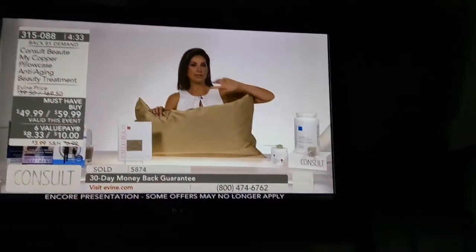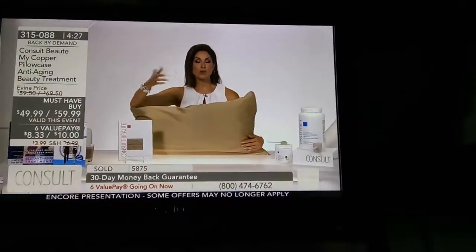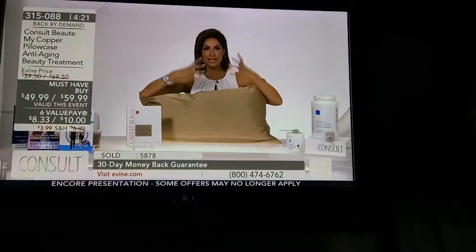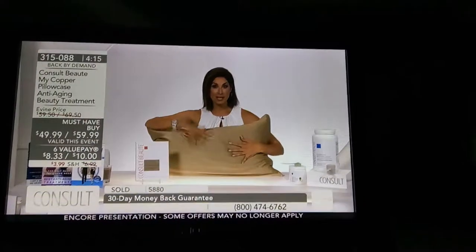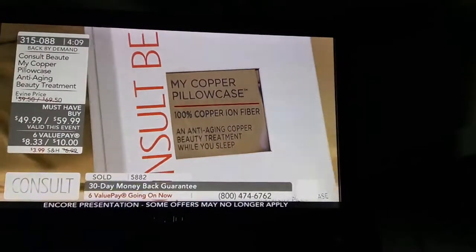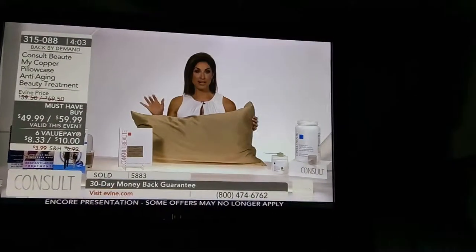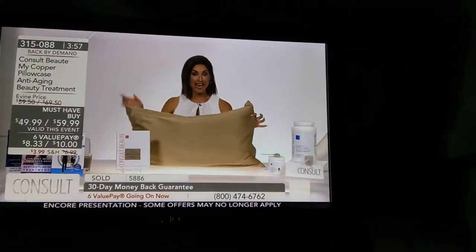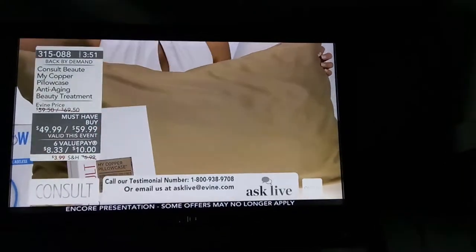Why would you develop a pillowcase that was anti-aging? You're going to bed anyway, you're already sleeping. Those of us that love beauty know that evening is when our skin repairs, rejuvenates, when our cells turn over — that's our time to up our skincare game, and that's what this is doing. Reduction in redness, reduction in the appearance of wrinkles, silky soft beautiful texture. Total side note: if you have long hair or get blowouts, my hair has so much less static, holds the style longer. My blowout lasts for days after sleeping on this — a really nice side benefit for hair.